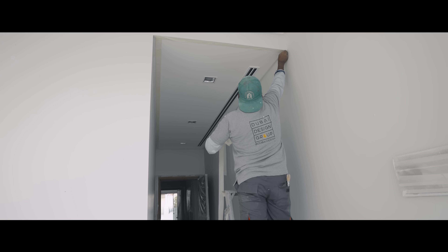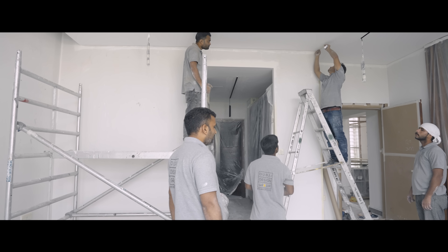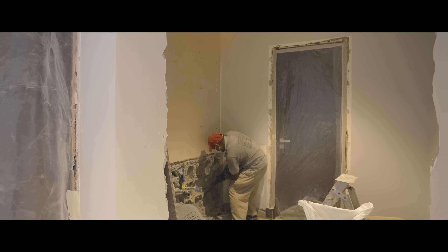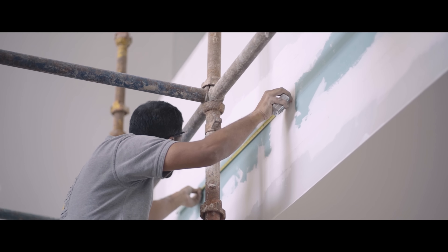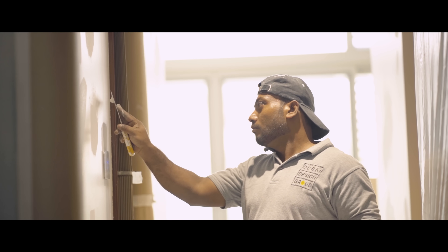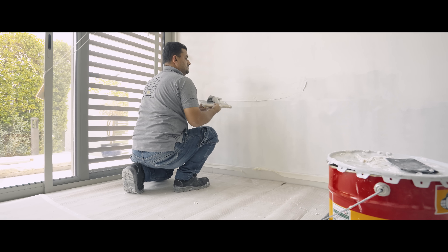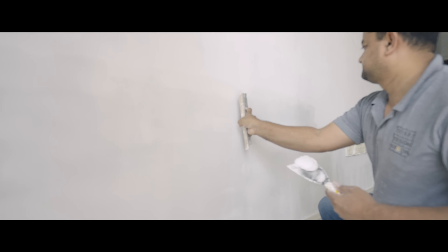Our journey begins with the vision of a modern villa. Architects and designers work meticulously during this phase to conceptualize the layout, exterior and interior designs, structural aspects, and the incorporation of sustainable and energy efficient features. We aim to ensure the villa seamlessly integrates with the natural surroundings while providing optimal comfort and luxury.